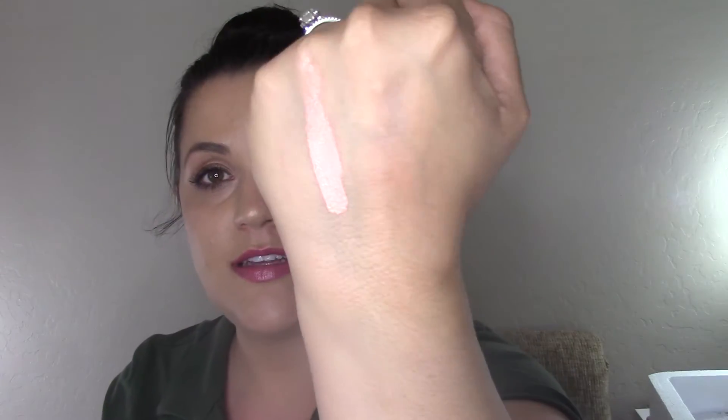She also sent me the Bobbi Brown Intensive Skin Serum Corrector in Light to Medium Bisque 3. It's a concealer but very pink — it's for correcting, with a pinky salmon undertone for light-medium skin tones. I already use the Bobbi Brown Intensive Skin Serum Foundation and the Intensive Skin Serum Concealer all the time, so this corrector fits right in — different products but all Bobbi Brown.